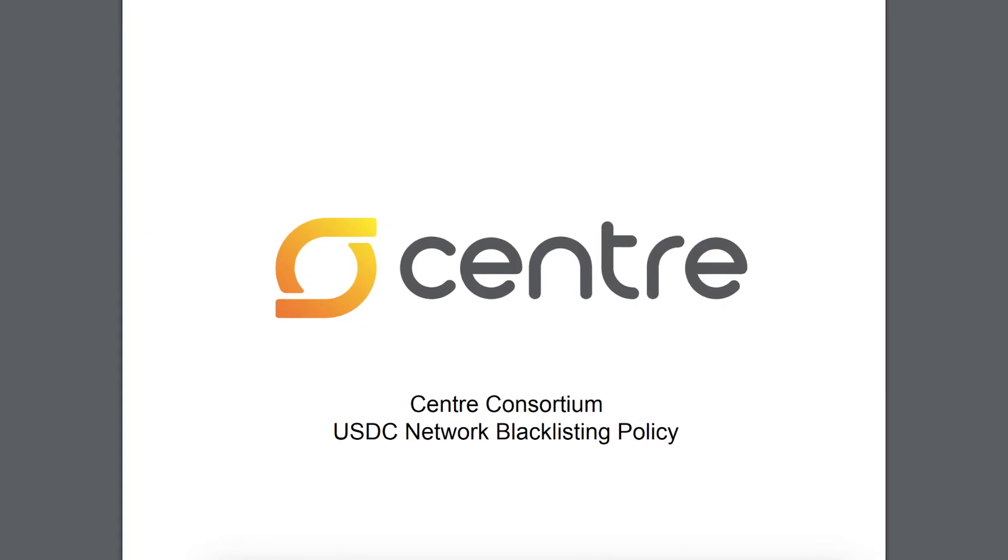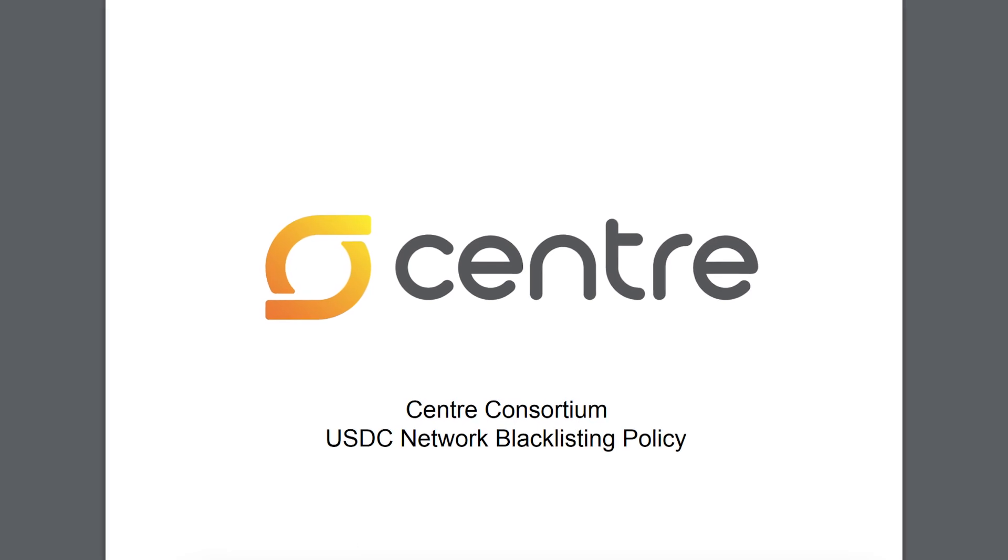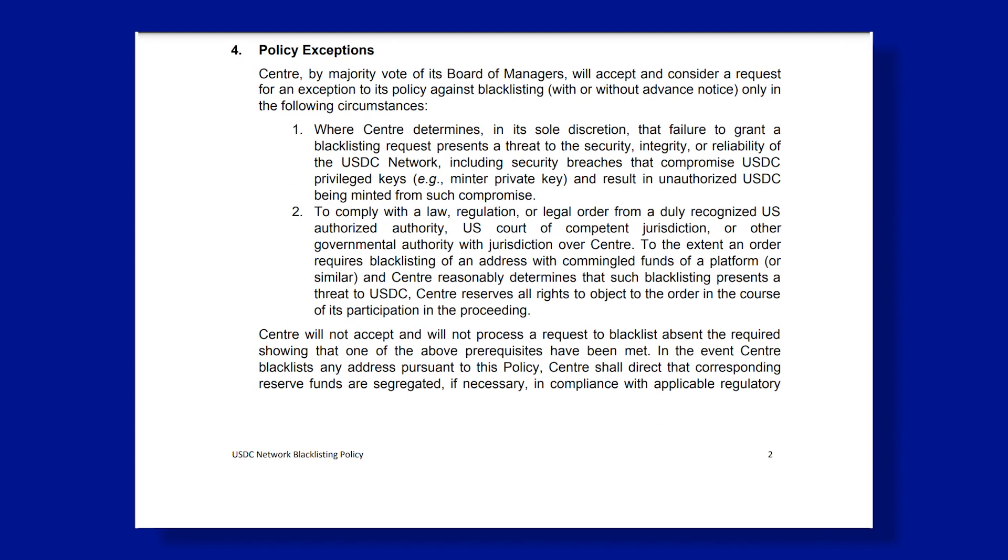An excerpt from Coinbase and Circle's Center blacklisting policy documents sheds some light on when assets might be frozen on chain: 'Where Center determines in its sole discretion that failure to grant a blacklisting request presents a threat to the security, integrity, or reliability of the USDC network, including security breaches that compromise USDC privilege keys — for example, mint or private key — and result in unauthorized USDC being minted from such compromise.' It should be noted that all USDC issuers are required to comply with an approved blacklist request, and most fiat-backed stablecoins have similar capabilities.